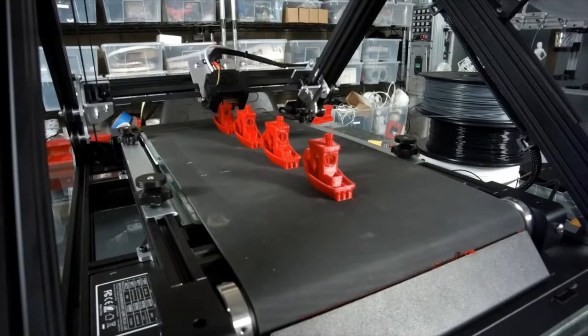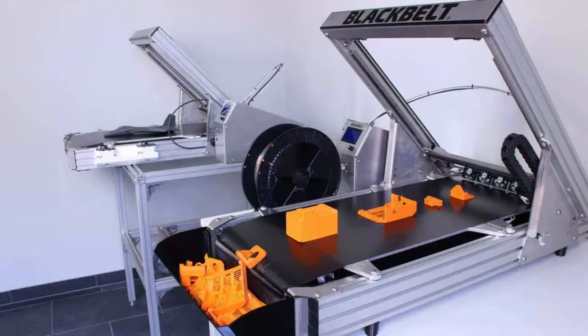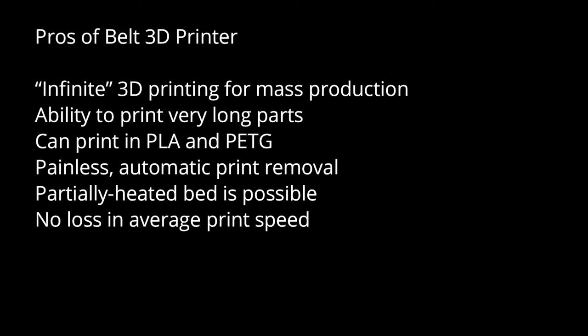Belt 3D printers also allow for mass-producing smaller parts. They are able to do this as long as there is a way to remove the print and get it off the belt, or to have it fall off naturally. Belt 3D printers have some major benefits and also some disadvantages. The pros are continuous 3D printing for mass production and the ability to print very long parts.